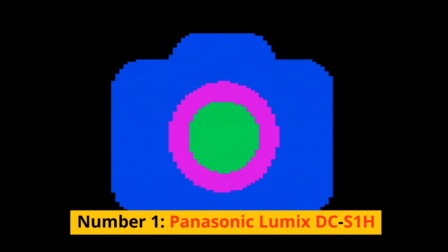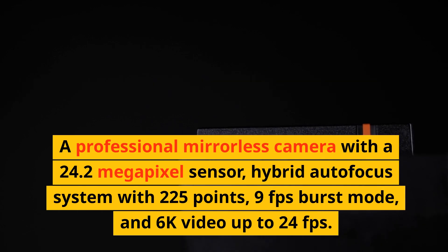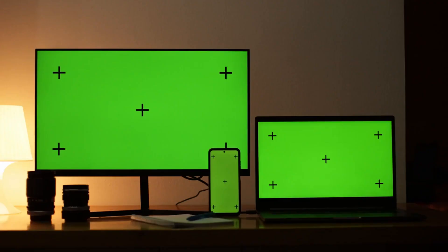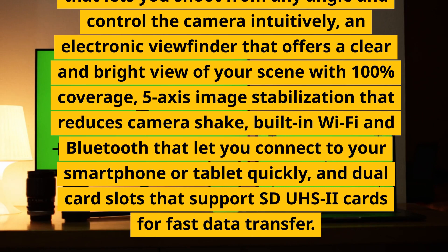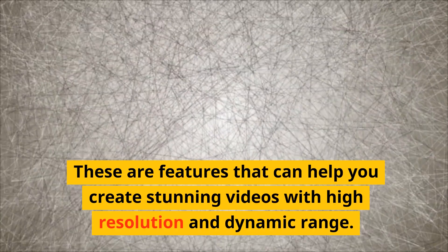Number 1: Panasonic Lumix DC-S1H. A professional mirrorless camera with a 24.2-megapixel sensor, hybrid autofocus system with 225 points, 9fps burst mode, and 6K video up to 24fps. It has a fully articulating touchscreen, an electronic viewfinder with 100% coverage, 5-axis image stabilization, built-in Wi-Fi and Bluetooth, and dual card slots supporting SDUHS2 cards. These are features that can help you create stunning videos with high resolution and dynamic range.